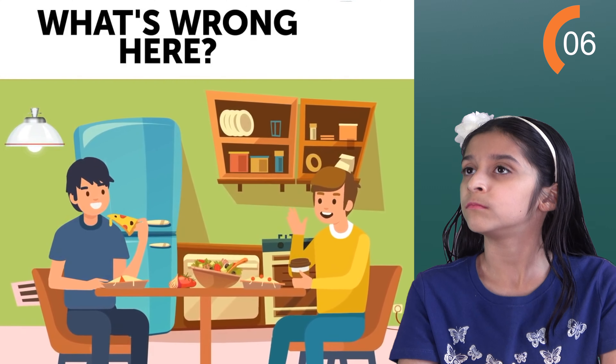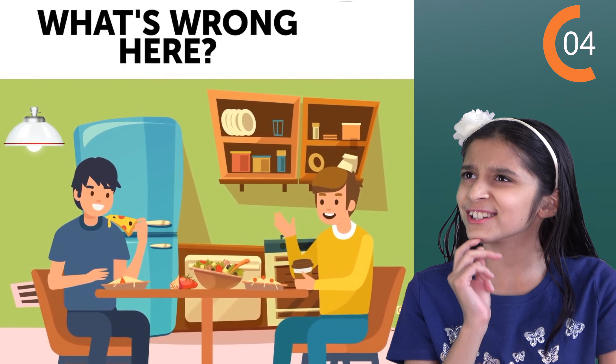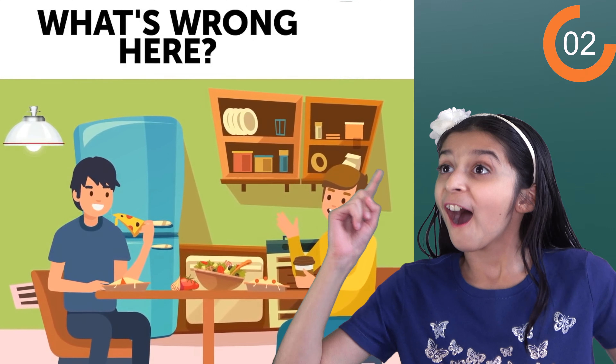Here's another one. Let's see what's wrong here. Still looking. Where's the wire? How is the light on? I don't know. Next one.